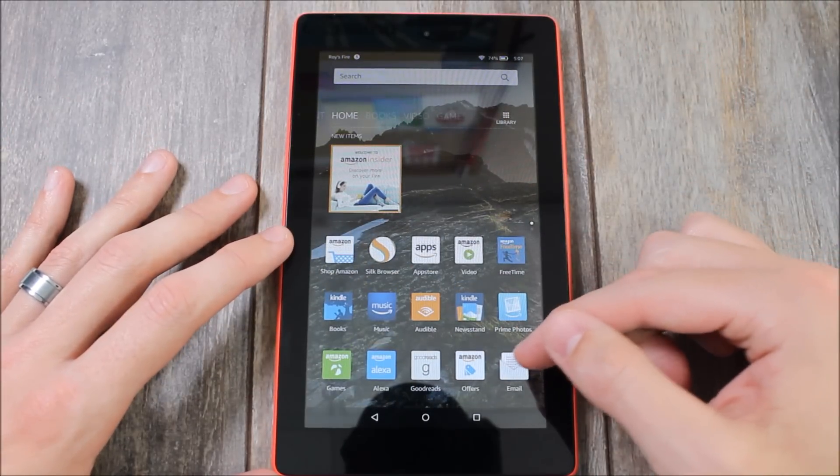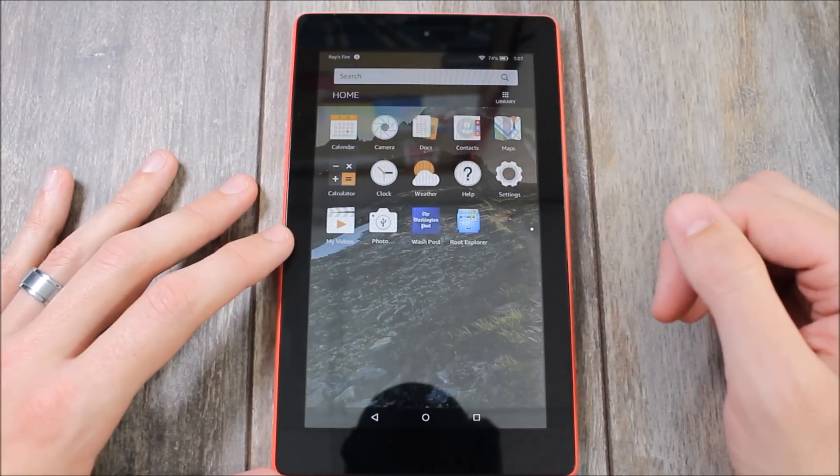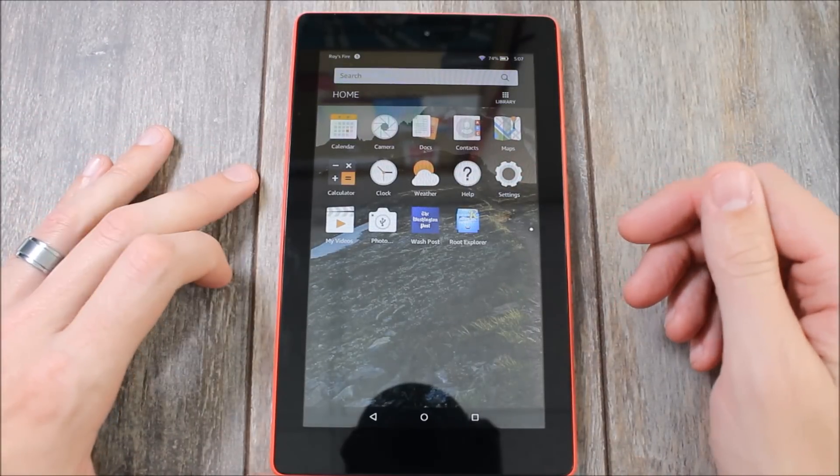But because it only comes with Amazon apps, it's really limited in what you can do with it. However, there's a quick and easy way you can get the Google Play Store on there and open up that entire app catalog to have access to a lot more things.